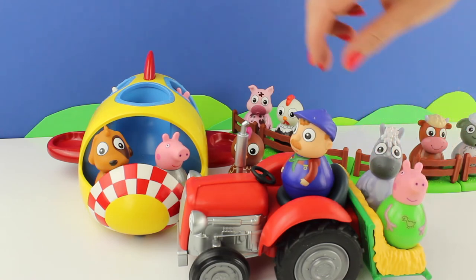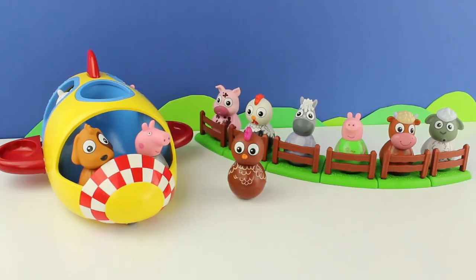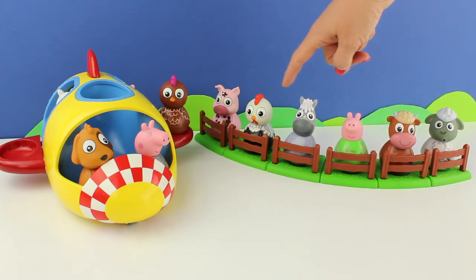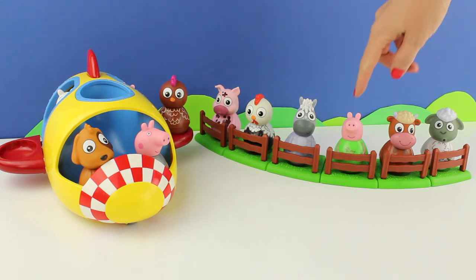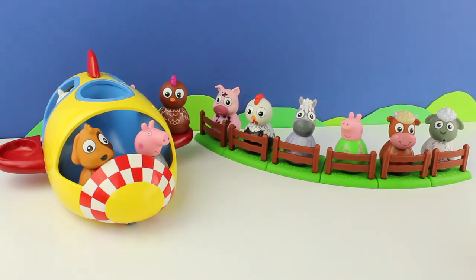And a passenger that perhaps should not have got into the tractor. We have a sheep, a cow, a pig, a horse, a rooster, and a pig. Wait a minute — two pigs. George! You don't belong in the field. You need to come out of there.